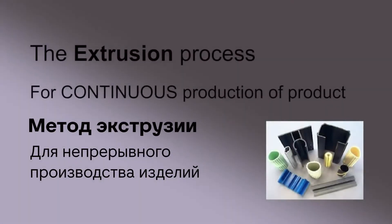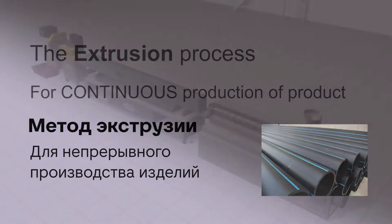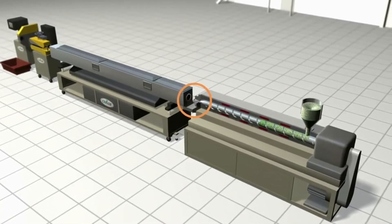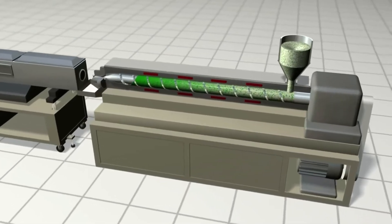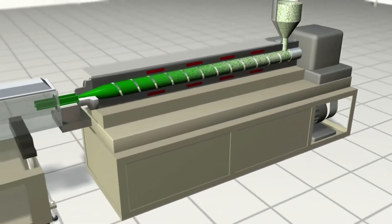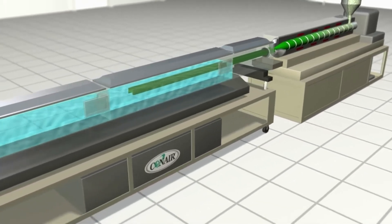Extrusion processes use the same plastic melting operation as injection molding, but there is no mold, and the resin compressing screw rotates constantly and product is created continuously. Extrusion uses a die, a hollow form that molten plastic is pushed through to create its specific shape and thickness. A water bath or spray chamber then cools the extruded shape and often provides pressure and/or vacuum controls to properly size the product as it passes through.